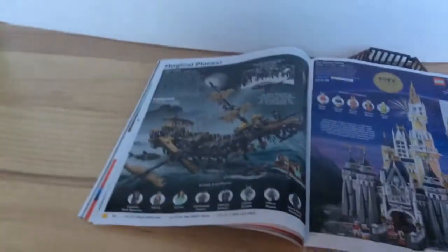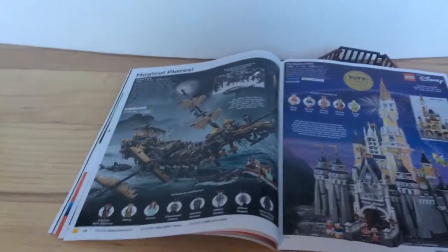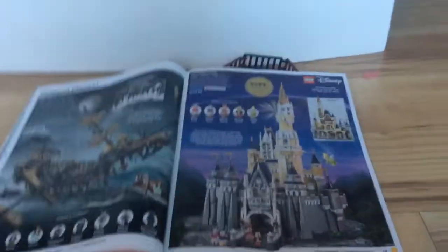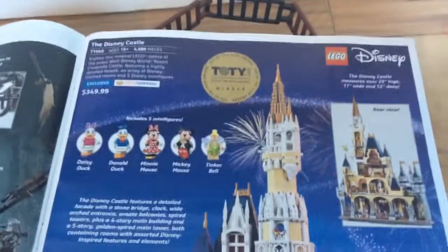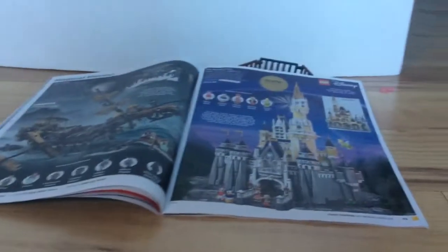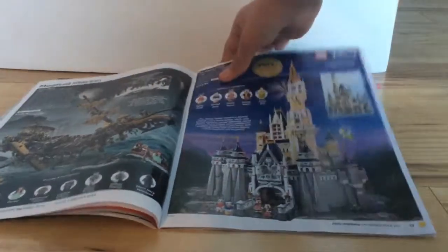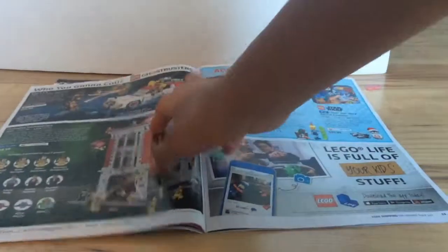Next, we have the Pirates of the Caribbean set with the Silent Mary — I like to call it St. Mary. Then there's the Disney Castle, which came out last year and has now gained the TOTY award — Toy of the Year. It's an award winner, and I'm proud that finally a Disney set has actually got to that. They make so many, and it turns out that it finally has.